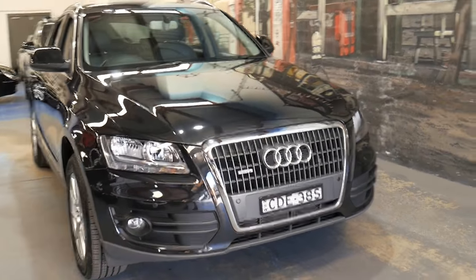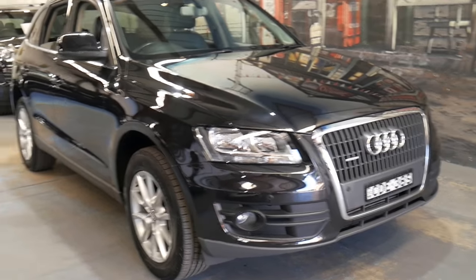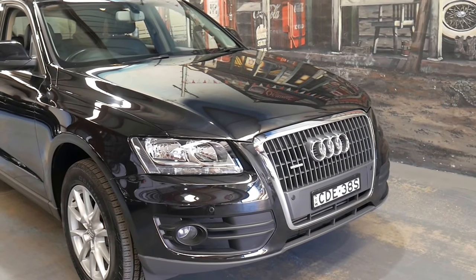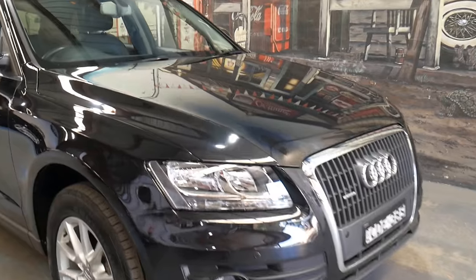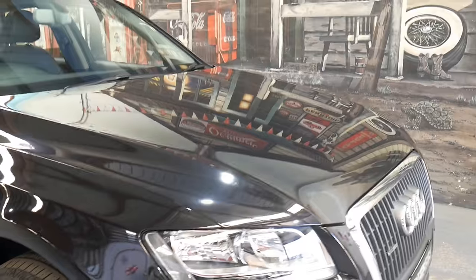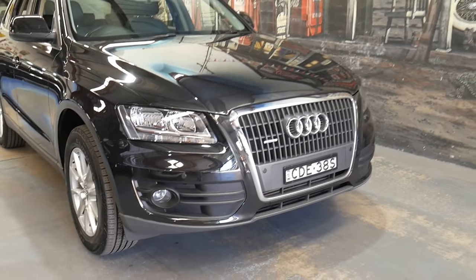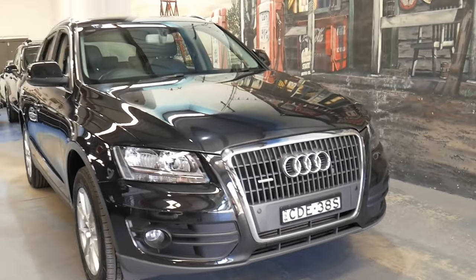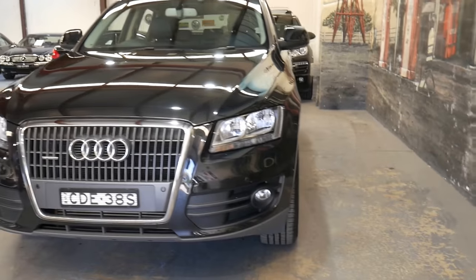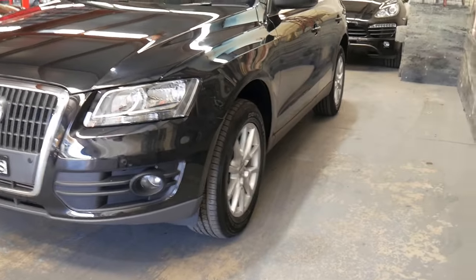If you're interstate, we can even transport the car to you, whether it be Perth, Queensland, or Melbourne. We can even help you with finance and are happy to help with any questions you might have about this car. If you're coming interstate and want to fly in and drive the car away, you can leave a deposit subject to seeing it — that's absolutely fine.